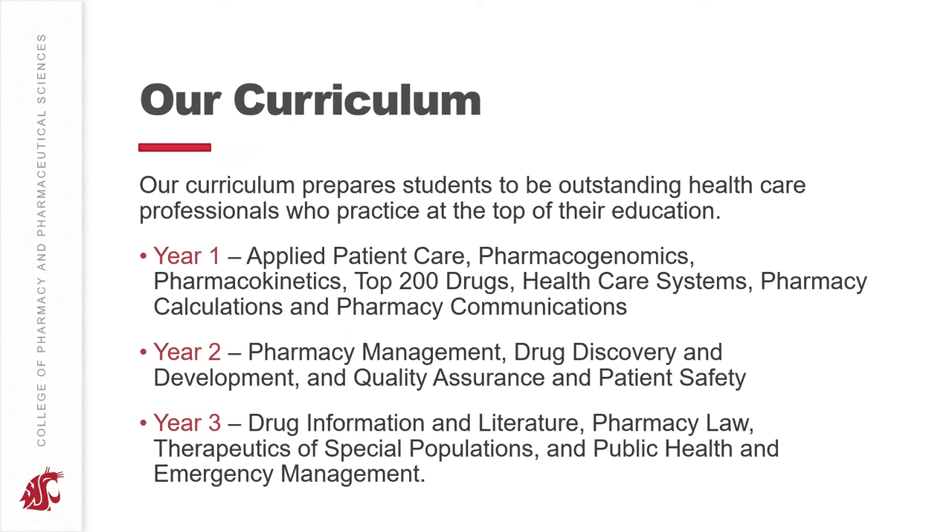The WSU Doctor of Pharmacy curriculum prepares students to be outstanding healthcare professionals who practice at the top of their education. As you can see below, in your first year you jump right into pharmacy classes. We'll talk about prerequisites in a later video, but some of those prerequisites might look like they require a little bit more than other pharmacy schools — but in our program you jump right into pharmacy practice experiences and classes.